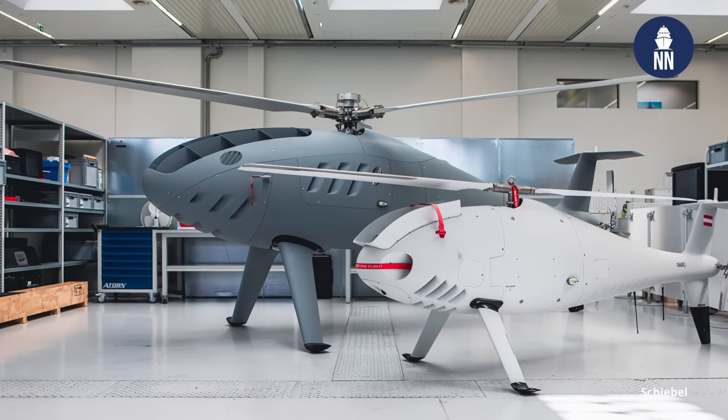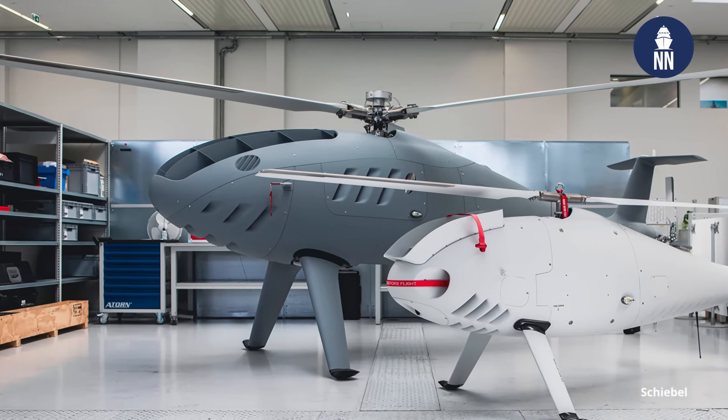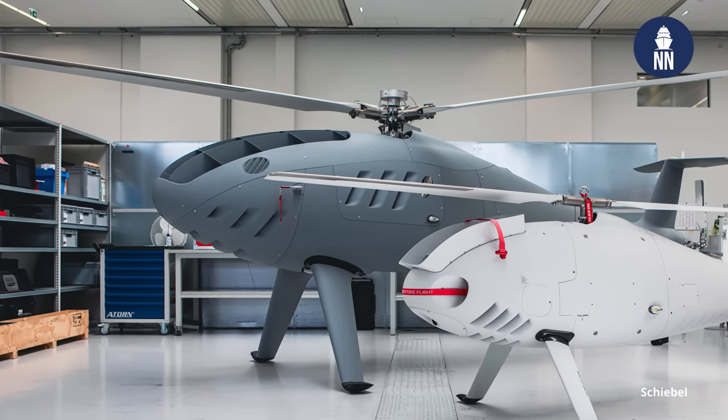We started flight trials with what we call Prototype Zero in February. Now we are preparing the first flight of the prototype in its final shape, and we hope to be able to demonstrate this prototype on the French shore by September or October this year.